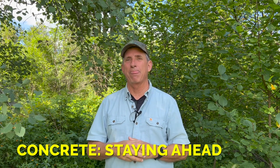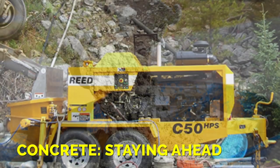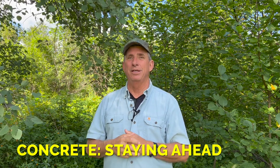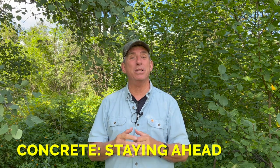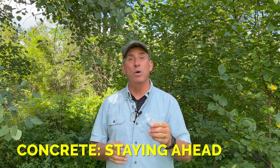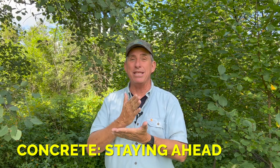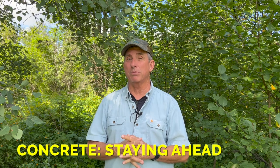Consider how you're going to place the pour: wheelbarrow it or pump it. When I got out of the business, pumping was about $350 for up to 20 yards and done within an hour. Wheelbarrowing 20 yards by hand takes three to four hours unless you have 30 people with 30 wheelbarrows. Also be aware that some cement companies charge standby time beyond 30 to 45 minutes if the truck is sitting there waiting while you only have two wheelbarrows going.